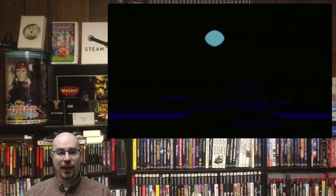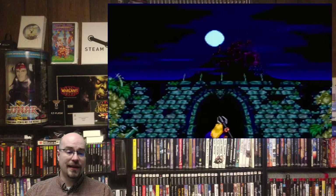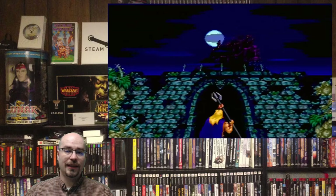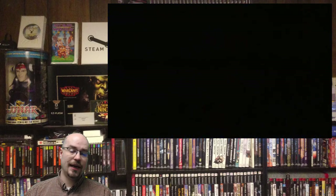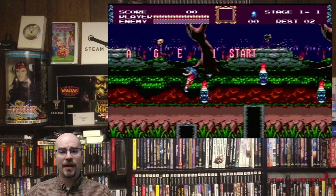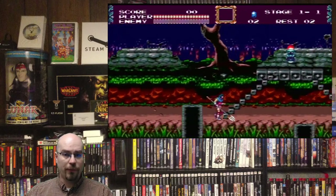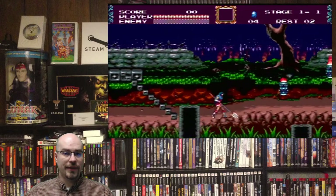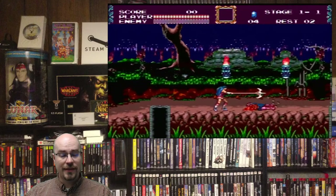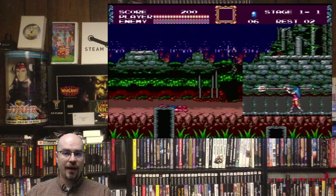Next up we have Castlevania Bloodlines, released by Konami in 1994. This is the only Castlevania I've seen on the Genesis, other than homebrews and hacks. And it was one of the first times that I saw that you could actually change characters — this was before I even knew about the PC Engine CD game for Castlevania.